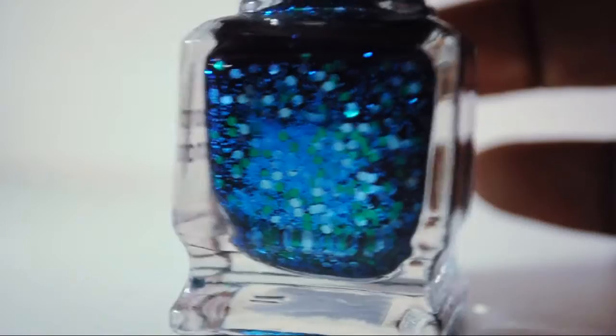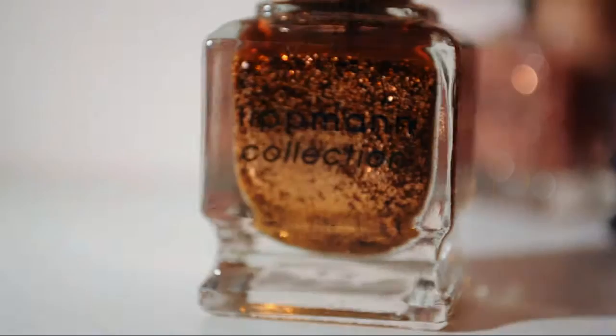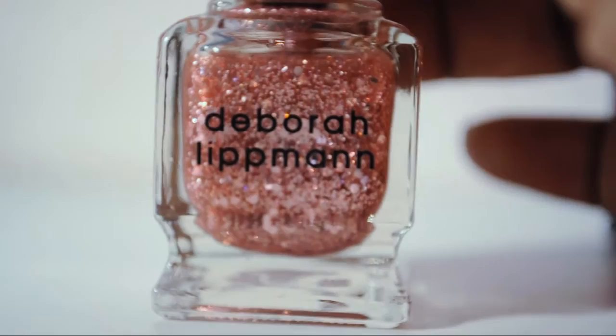Across the Universe — which is one of the polishes that started it all. Just look at it, guys. Some Enchanted Evening is a pink shade. It's pretty. And this is Superstar — this is fabulous.